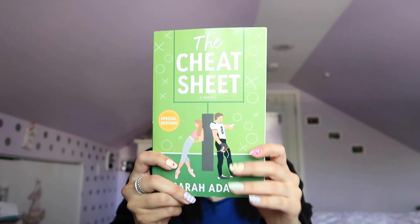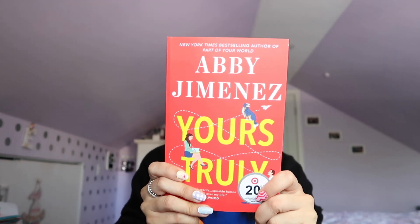On my TBR list, I really want to read 'It Ends With Us' by Colleen Hoover before the movie comes out — I believe it's coming out in August. I also got 'The Cheat Sheet' by Sarah Adams, and two books by Abby Jimenez: 'Yours Truly' and 'Just for the Summer.' I've heard a lot of good things about the fictional men Abby Jimenez writes, and I'm saving 'Just for the Summer' specifically for the summer season.